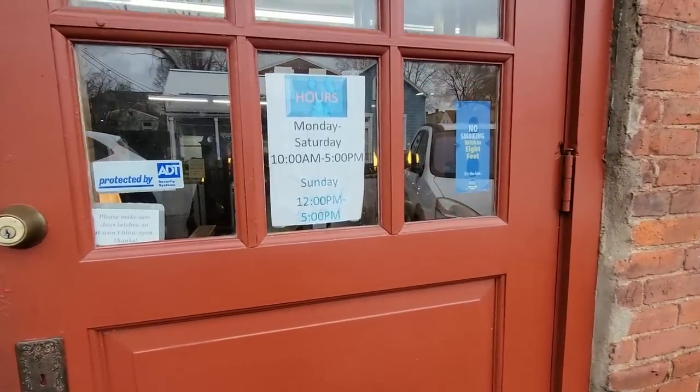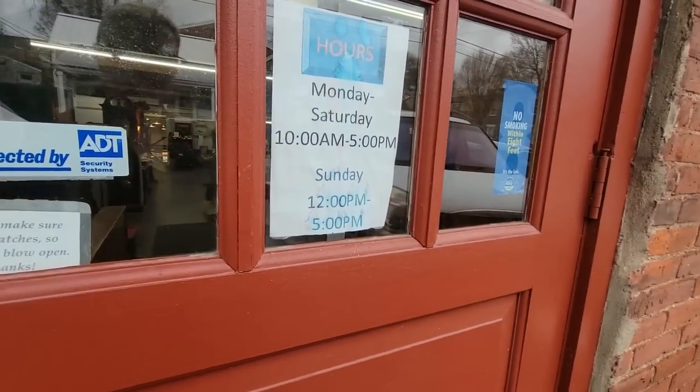Hello friends and welcome back to my channel. I am in Madison, Indiana yet again today and I am at Lumber Mill Antique Mall right on the river here in Madison. It's a historic building. It's a really fun place. Let's go see what we can find today. They are open Monday through Saturday 10 to 5, Sundays 12 to 5.